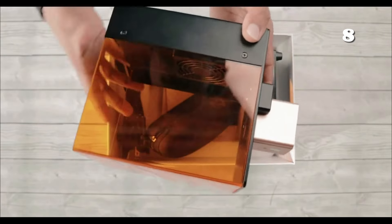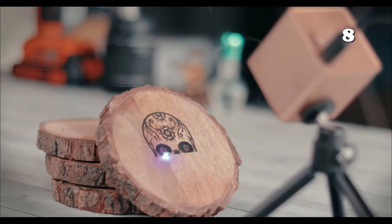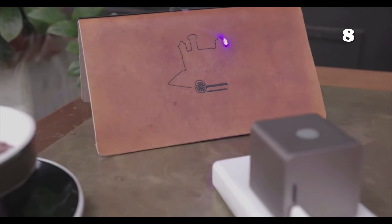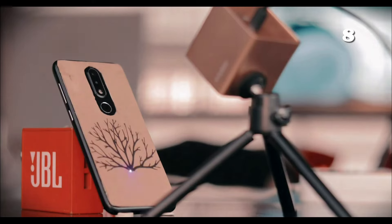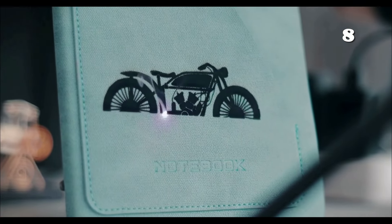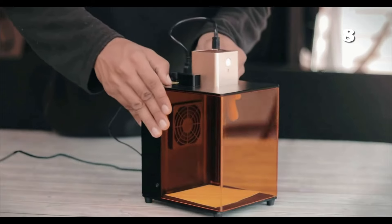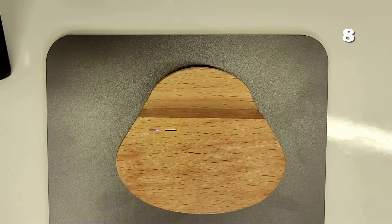Ready to transform your creative ideas into reality? The Laserpecker Pro is your go-to gadget, perfect for personalizing items or small business projects. It works on wood, leather and fabric, and is easy to use with smartphone connectivity, designed for both beginners and experts. Safety features like goggles and shields ensure protection. Whether for gifts or crafting, the Laserpecker Pro transforms any space into a creative workshop, making imagination tangible.